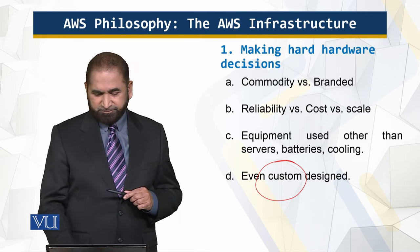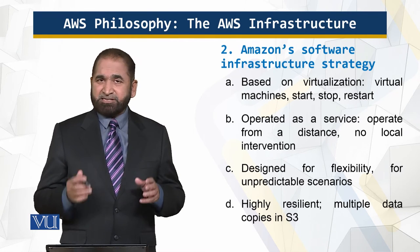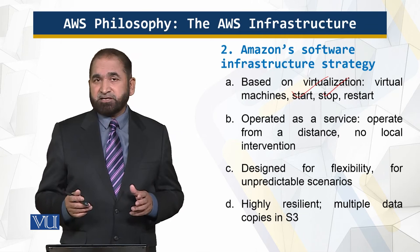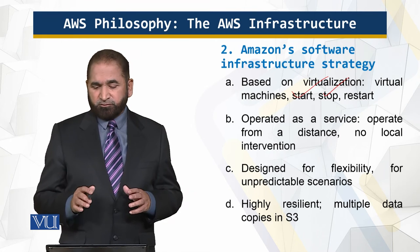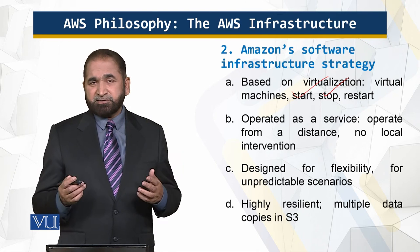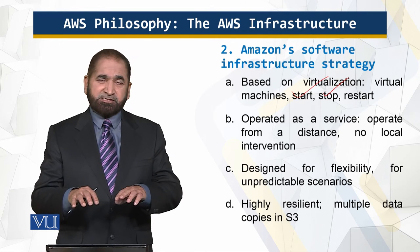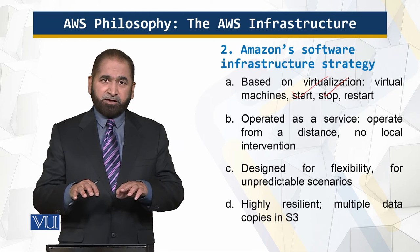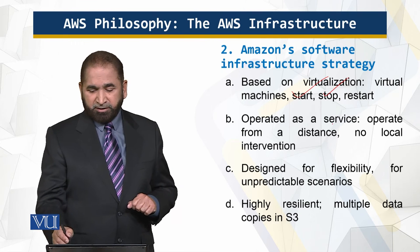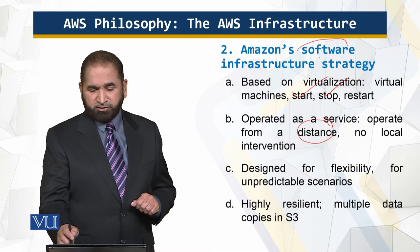The Amazon infrastructure is based upon virtualization — it is an abstraction. We have virtual machines which can be started, stopped, and restarted, and that is managed through software operated as a service. As a user of Amazon Web Services, I am at a distance — I don't have hands-on local access — but still I am managing and able to get the benefit of Amazon Web Services without any hands-on local intervention. That is the strength of the software infrastructure.